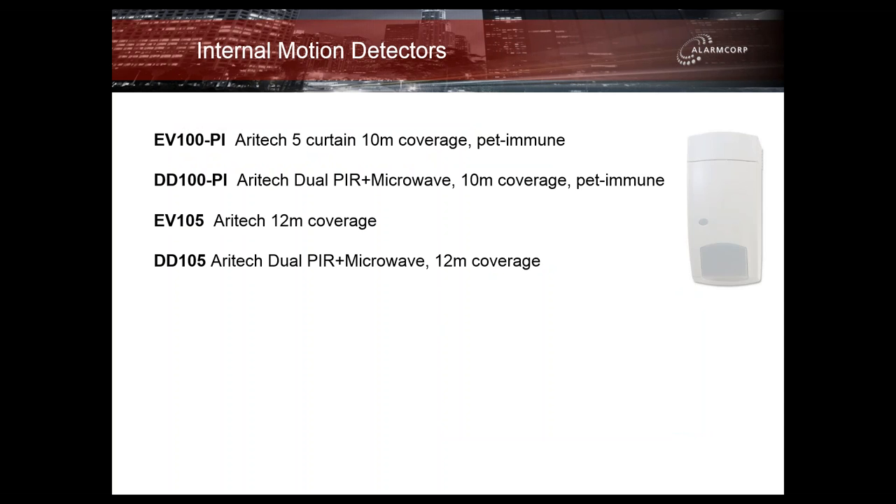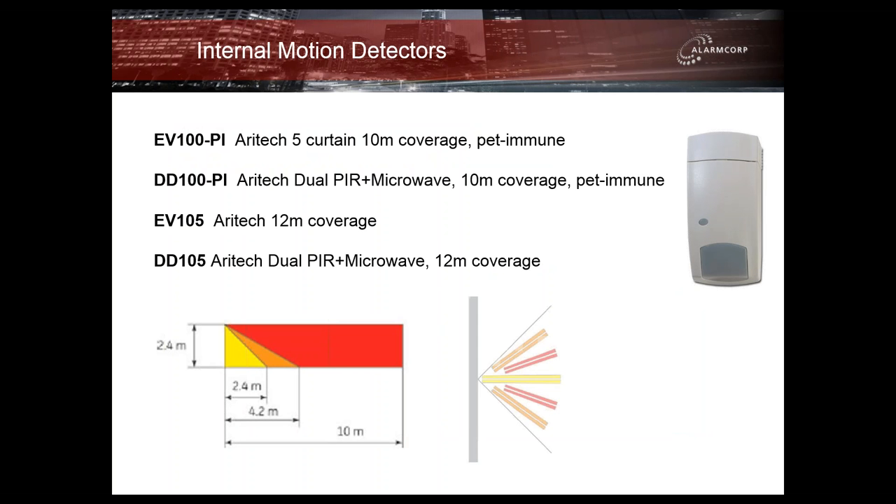The EV series starts with the entry-level detectors in the range. The EV100-PI is a standard 10-metre pet immune PIR, while the DD100-PI is a dual-technology version of the same detector. The EV105 and DD105 are the 12-metre equivalents. These detectors are well suited to residential and small commercial environments.